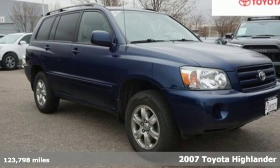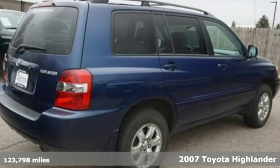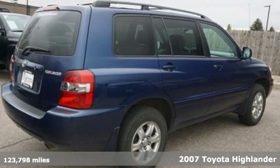It's a 2007 Toyota Highlander. When you're looking for comfort, convenience, and quality, you think Toyota.